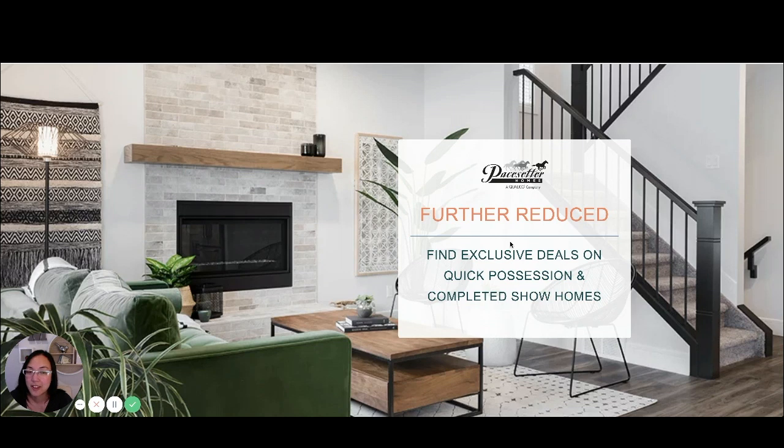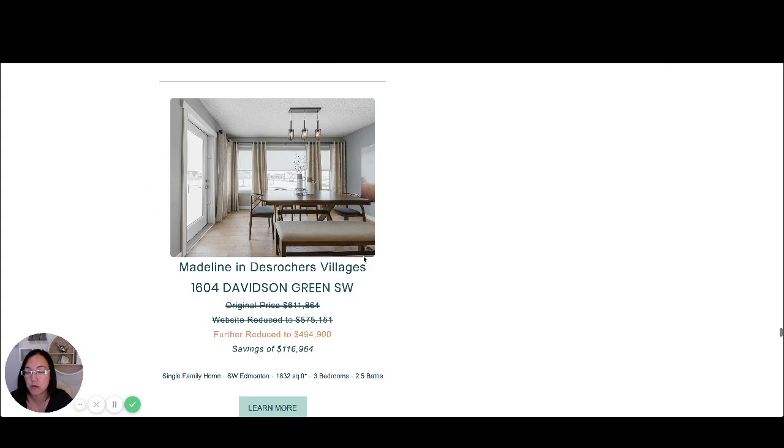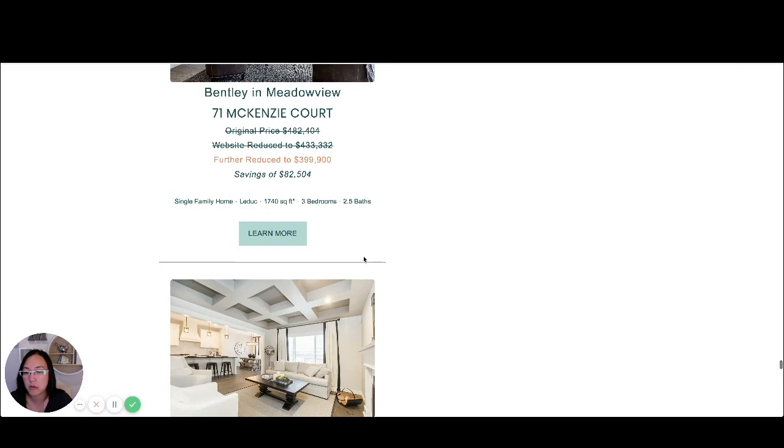Hello everyone, happy Monday to you. I'm just coming to talk to you today about Pacesetter Homes and they've got some exclusive deals on their website. I wanted to go and show you one of their show homes that's for sale. They've got a bunch of homes for sale and you can click on their website to look at their completed show homes, and I want to show you the Cristana in Timber Ridge at Edgemont.